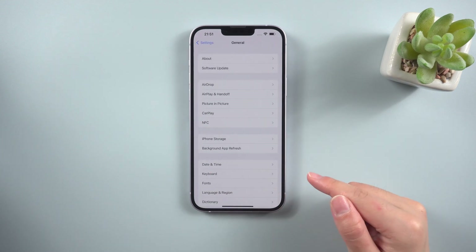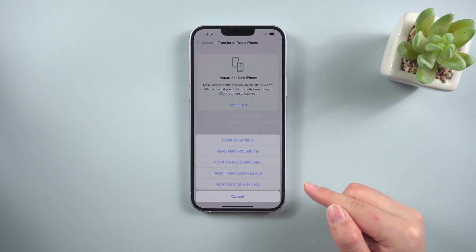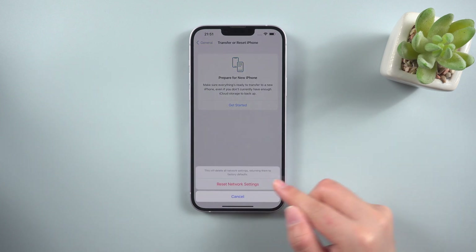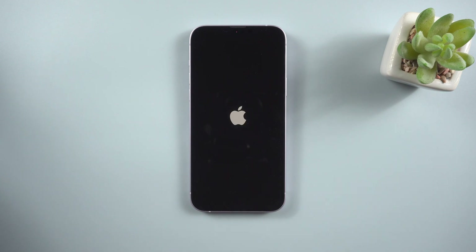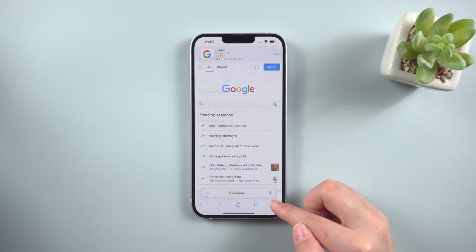Choose General on the Settings page, scroll to the bottom and press the Reset button. Then choose Reset Network Settings. Wait for it to finish. Then you can try it again. If this one doesn't work, try the next one.